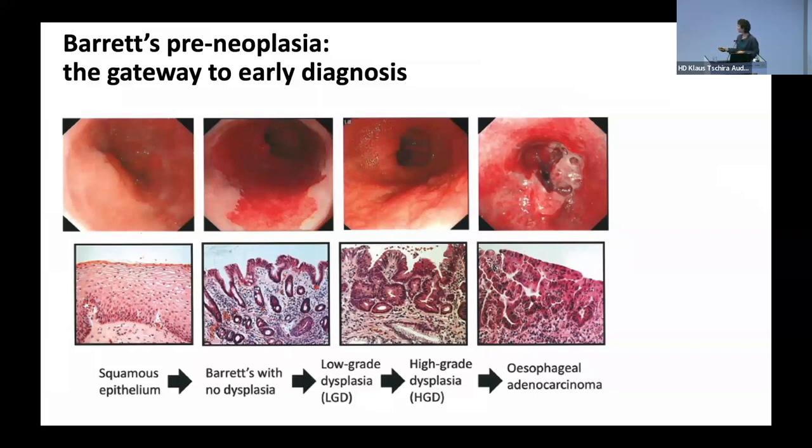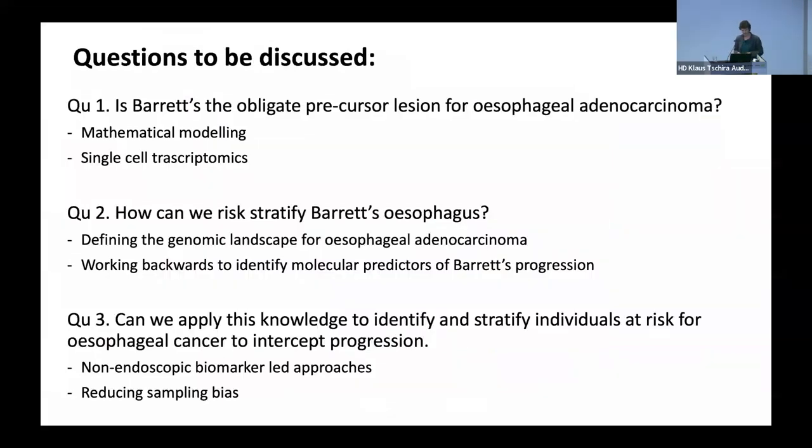Because this is such a devastating disease, we intervene at the point of dysplasia. This is the evolutionary trajectory we're interested in. The questions I want to discuss are: first, is Barrett's actually the obligate precursor to esophageal adenocarcinoma? What evidence do we have? How can we risk stratify? What does the genomic landscape tell us? Are there molecular predictors we can use for progression, and how can we actually use this in a clinical setting?